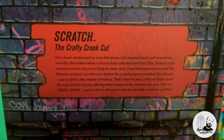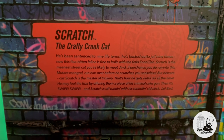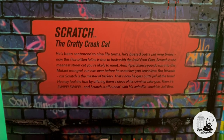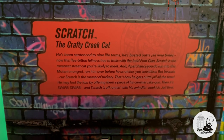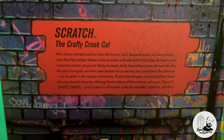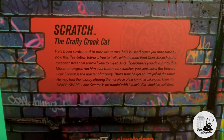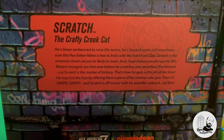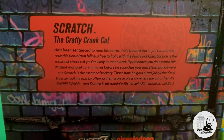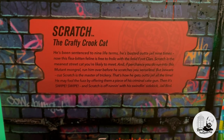Here's the character description: 'Scratch the crafty crook cat — sentenced to nine life terms, busted out of jail nine times. Now this flea-bitten feline is free to frolic with the fetid Foot Clan. Scratch is the meanest street cat you're likely to meet. If by chance you do run into this mutant mongrel, run him over before he scratches you senseless. Beware — Scratch is the master of trickery, that's how he gets out of jail all the time. He may fool the fuzz by offering them a piece of criminal cake gum, then it's swipe swipe and Scratch is off running with his swindling psychic jailbird.'